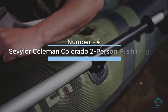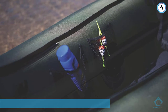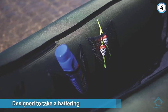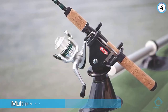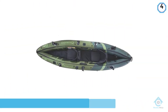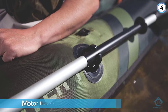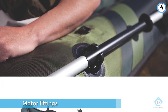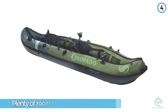Number four: Sevylor Coleman Colorado two-person fishing kayak. Made with 18-gauge PVC, it's designed to take a battering. The Colorado has a few features other kayaks lack: multiple air chambers, meaning if you get a puncture only a section of the yak will deflate, and motor fittings should you wish to add an engine. Customers are very happy with this yak, mainly because it has plenty of room for equipment and is easy to inflate and deflate.